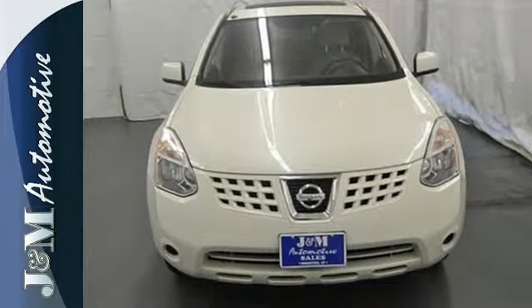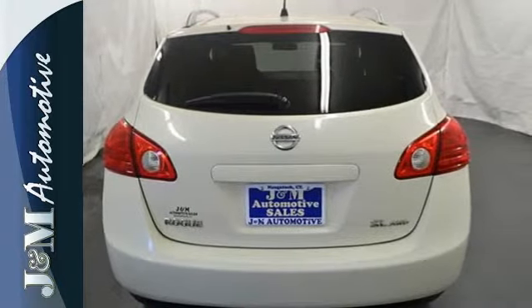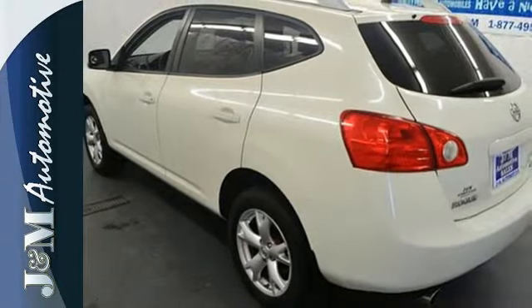This Rogue is one of a kind, with the most car-like drive of any vehicle in its class, combined with unsurpassed safety, comfort, and convenience.